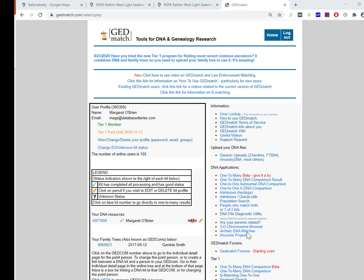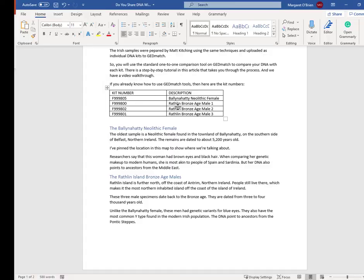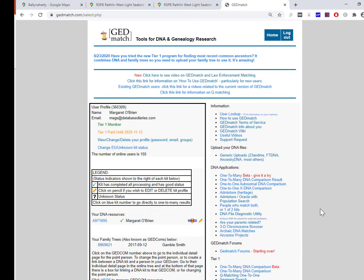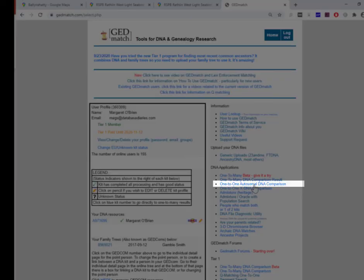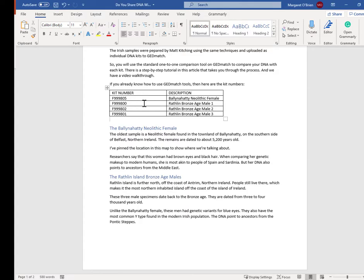Because they're not part of the archaic DNA matches, they are simply uploaded as four particular samples. If you're familiar with GEDmatch and you just want to jump in yourself and run the comparison reports, I'll put the kit numbers in the description below and they're also laid out in the article on our blog. So we're looking at four kit numbers and we're going to do one-to-one comparisons between our DNA and each of these kit numbers. I'm going to use the one-to-one autosomal DNA comparison, entering in my own kit and treating these ancient kits like any other kit — starting with the oldest one, the Ballinahatty Neolithic female.